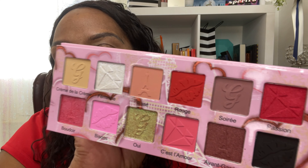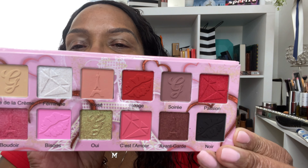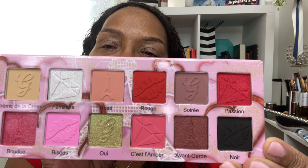So this palette is a cardboard type palette, but it's magnetized. It does have a mirror — I'm going to just fold the mirror portion back so that I can show you these shades. What a beautiful color story. Let's get into the swatching.